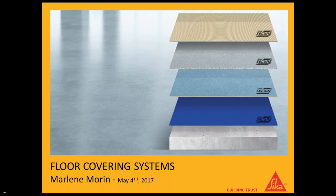Welcome to today's FCICA product promotional webinar series. We are pleased to have Marlene Morin from the Sika Corporation with us today to talk about Sika and their products. Thank you very much, Kelly. Good morning everybody. I'm Marlene from Sika, marketing manager for the floor covering systems division, and I'm going to discuss and introduce you to our products. Feel free to ask questions anytime.